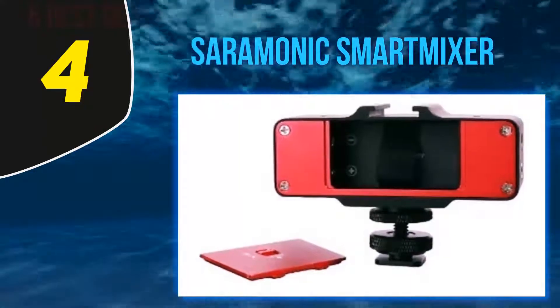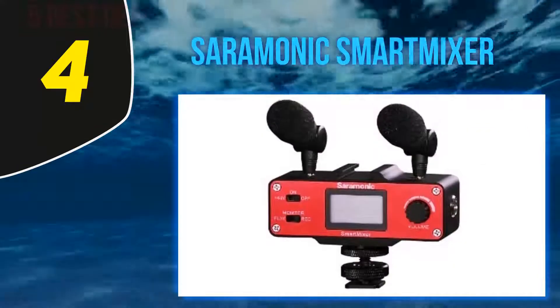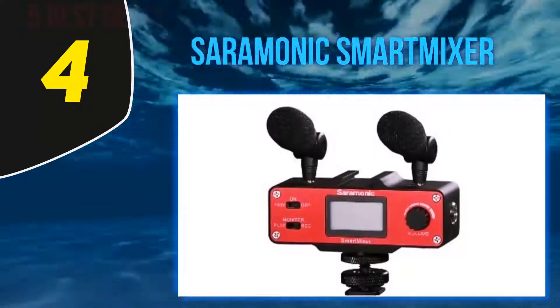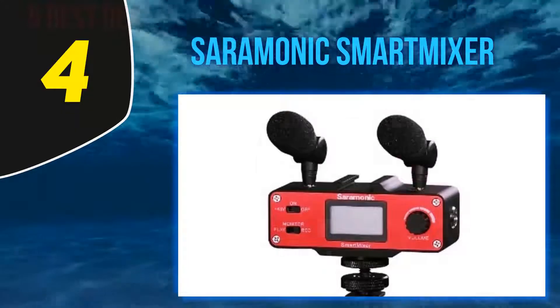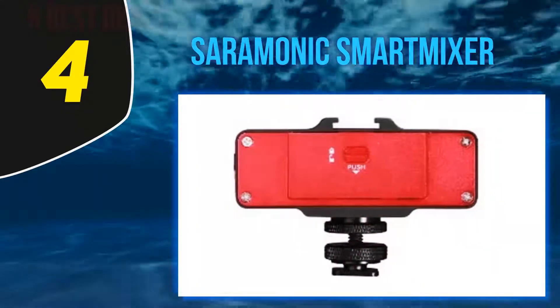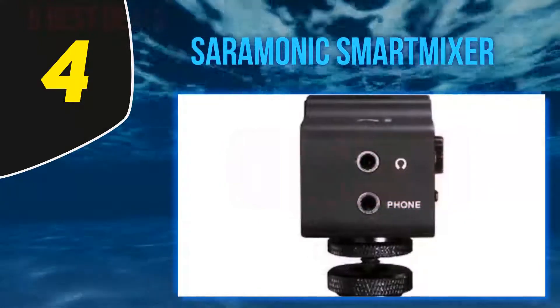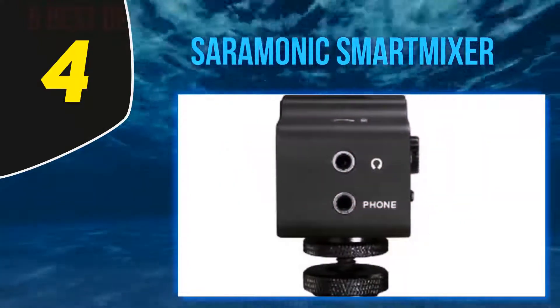This super sturdy Ceremonic Smart Mixer setup is really a one-stop shop for all of your recording needs. The mic is remarkably compact and portable, yet delivers high-quality sound at a professional level. The Ceremonic is compatible with both iPhones and Android and comes with an audio mixer for the highest quality sound.